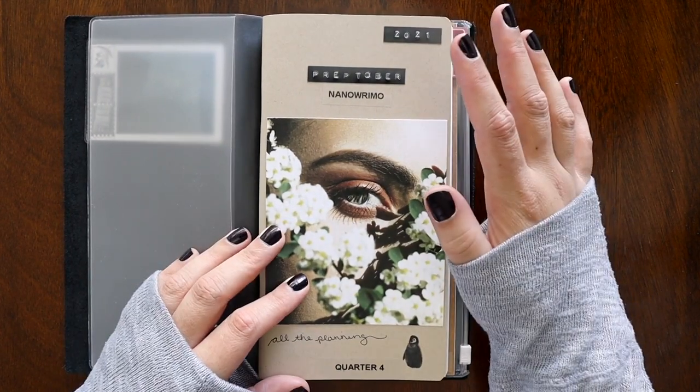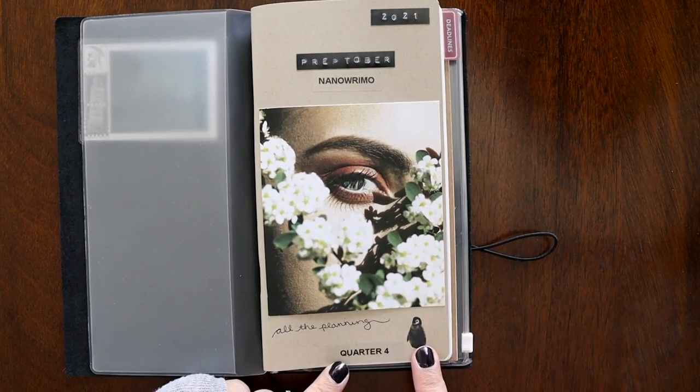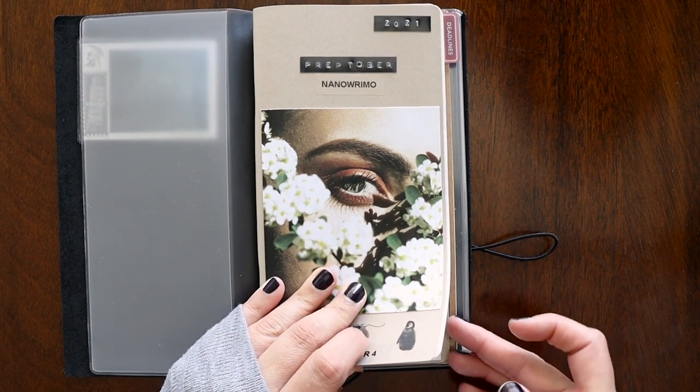I've gone ahead and used a couple of my label makers here. I like the contrast — especially since this one pops up and this one doesn't. We have Preptober and NaNoWriMo coming up for quarter four. And this is Pete — Pete the Penguin. He is my writing companion.